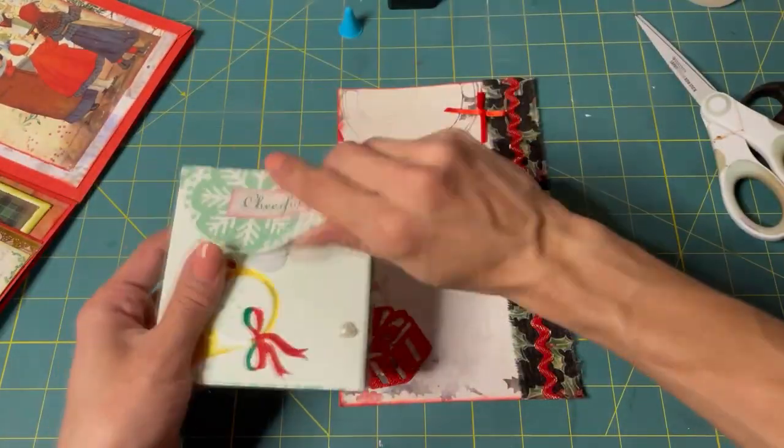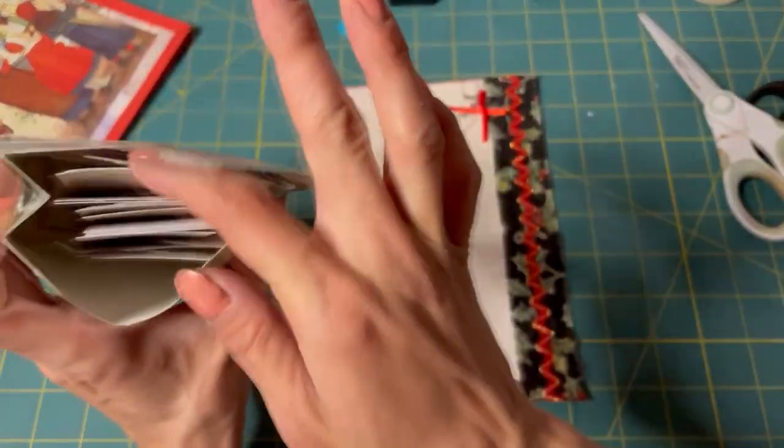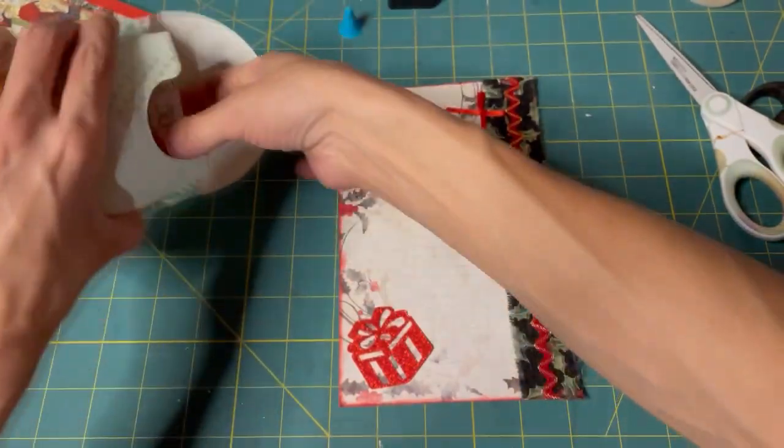Let's look at our words, shall we? So yeah, I'm thinking for October — that's a ways away — but I'm thinking that's what I'll do.